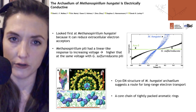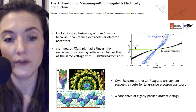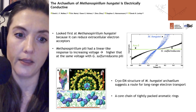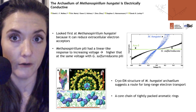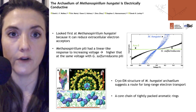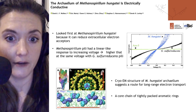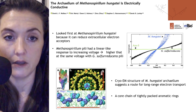The structure of the archaealum — the structural name for a flagellum on an archaea — had been solved in 2006. The research group used this structural information to find a potential route for electron transport, visible in the structure shown at the lower right. In particular, they identified a core chain of tightly packed aromatic rings, which are known to allow electron hopping from one aromatic amino acid residue to the next. Scientists have also been able to improve the conductivity of Geobacter pili by changing the conformation of some of these aromatic amino acids.